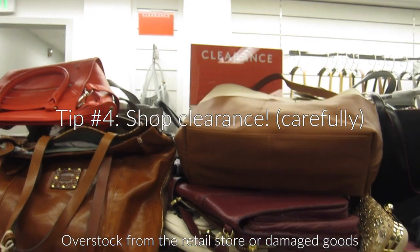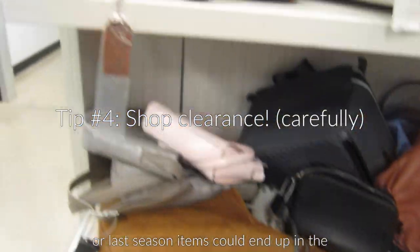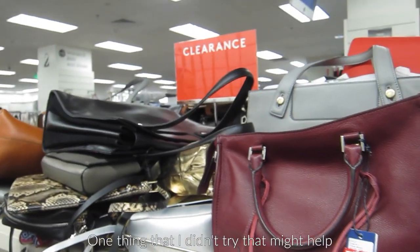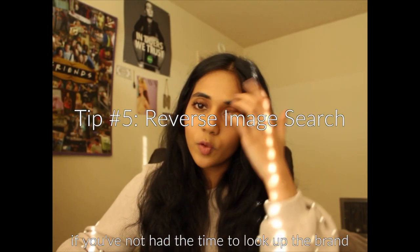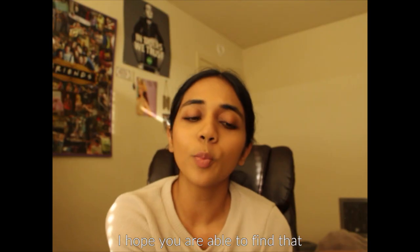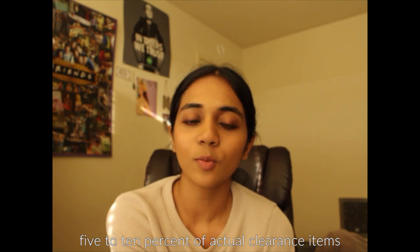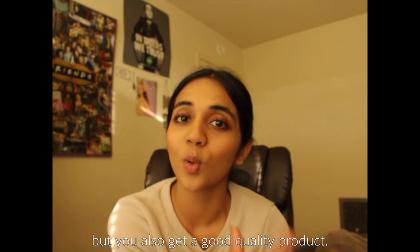Overstock from the retail store, damaged goods, or last season items could end up in the clearance aisle, so a good rule of thumb is to shop from the clearance aisle. If you haven't had time to look up the brand, or it's a last-minute purchase, you could try a Google image search. I hope you're able to find that five to ten percent of clearance items — that way you don't just get a good price, but you also get a good quality product.